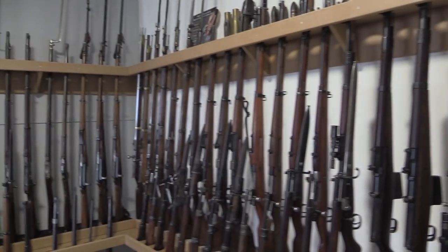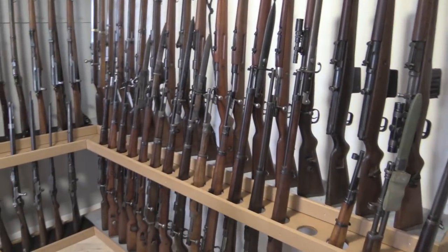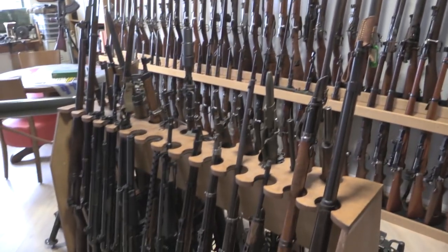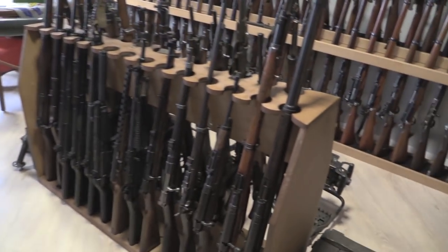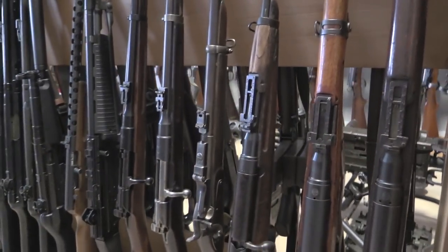G41s — so here's the German section. We have Mausers top and bottom. Another assortment down here, some Arasakas. We have a Thai Arasaka carbine right there.